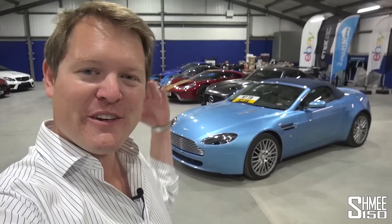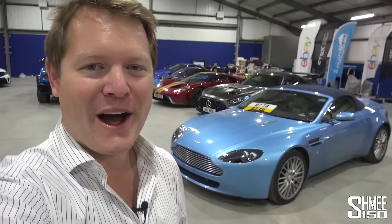Hi guys, I'm Shmi. Hello and welcome back to the channel where you join me for something I've been looking forward to, something very exciting. Today I'm taking my newly re-acquired Aston Martin V8 Vantage Roadster, the first ever Shmi-mobile that I originally bought over a decade ago, to head into central London to go car spotting.